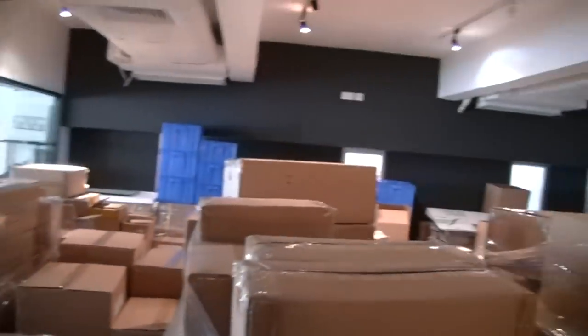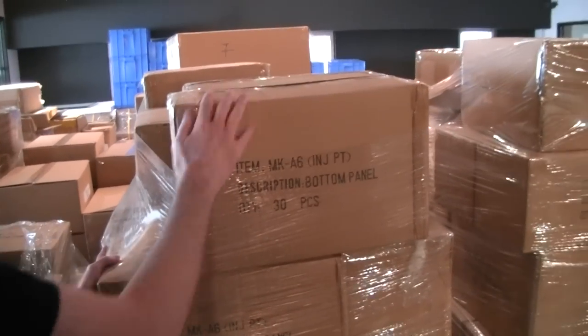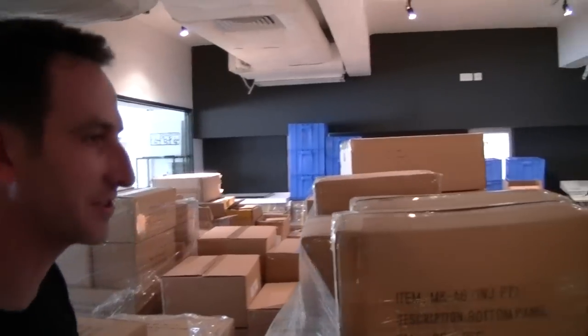And then of course you can see everything over here — these are all components for the chassis and everything for making the boxes. We've got power supplies, filament — everything's already stored here.